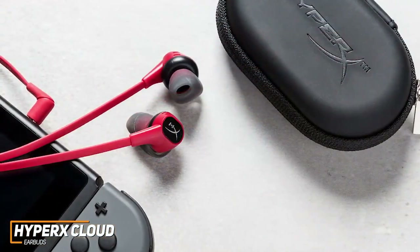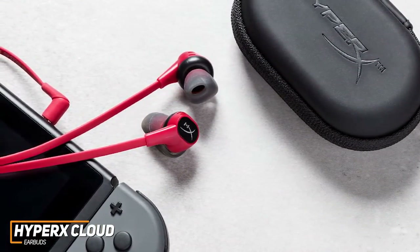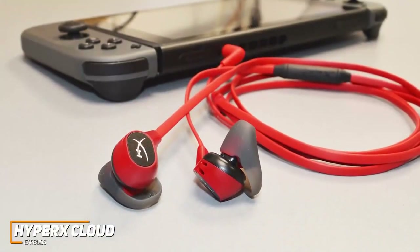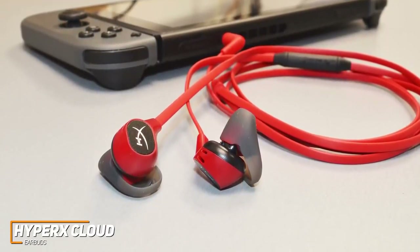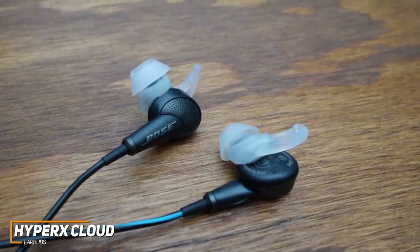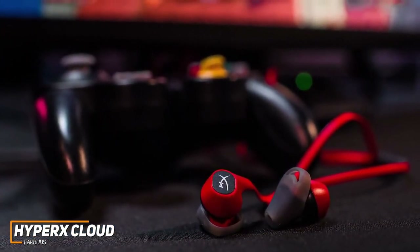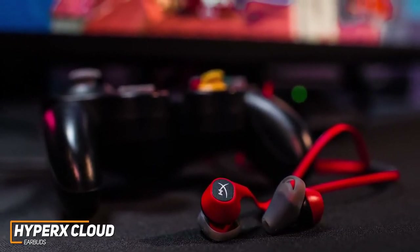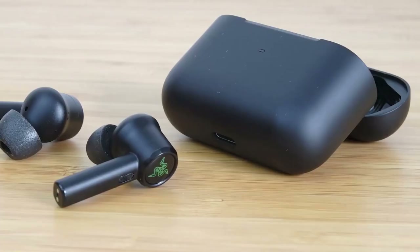The HyperX Cloud Earbuds offer a decent stereo image across a range of genres, making them ideal for titles with important positional cues such as first-person shooters and open-world adventure games. They lack a surround sound feature to broaden the soundstage, but still perform well with most genres and deliver reasonably immersive audio. While they don't sound as good as the Bose QuietComfort 20, they offer a solid, stable in-ear fit suitable for most game genres. These are ideal for entry-level gamers looking for versatile buds, decent sound quality, and a respectable microphone without spending too much.